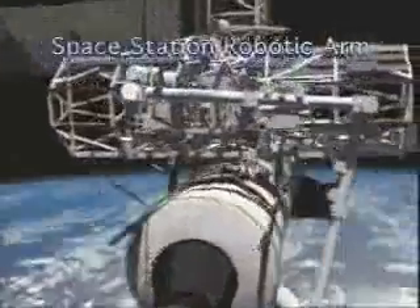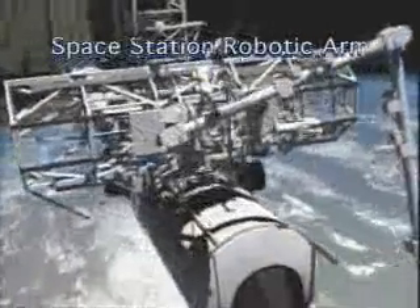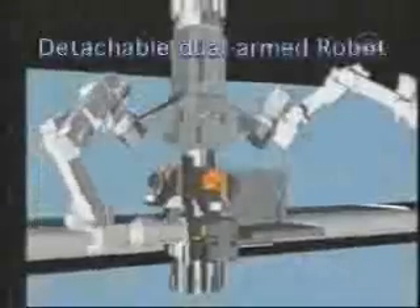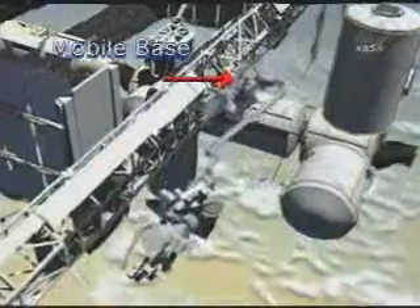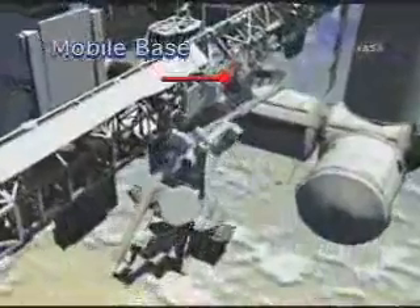The system is multi-purpose, incorporating a large new space arm, a detachable dual-armed robot with dexterous manipulators, plus a mobile base, which enables it to travel along the station.